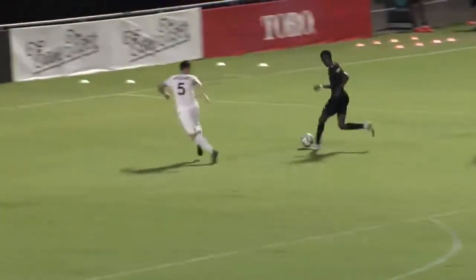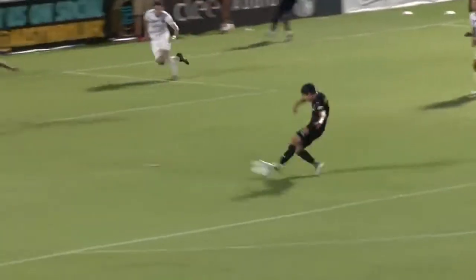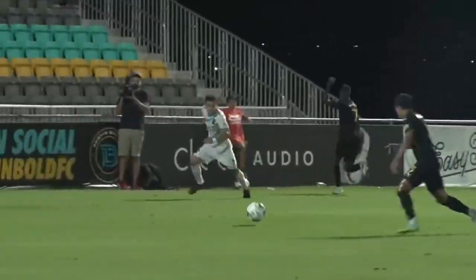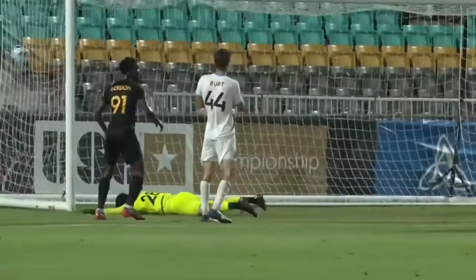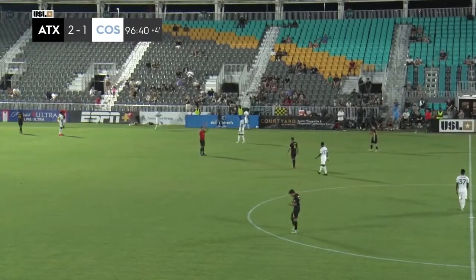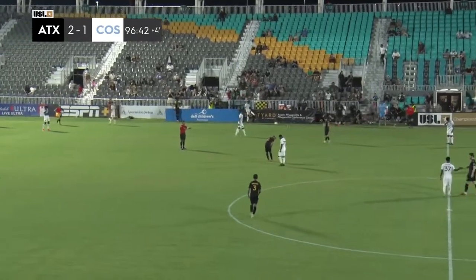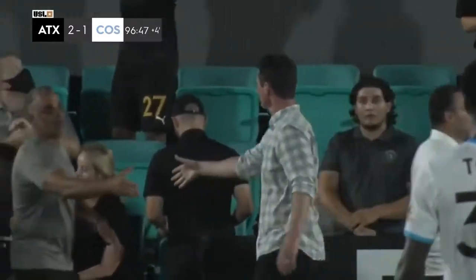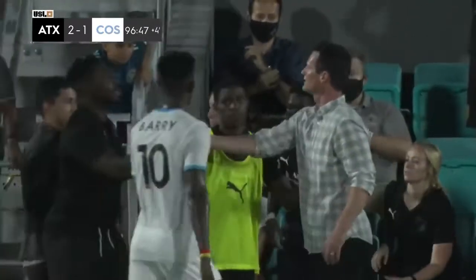Beautiful sequence there — hits an end line. I really love these square back passes to a trailing runner, unmarked. All you have to do is just slot it in the corner and just out of reach. Austin comes away victorious as the referee blows the final whistle — a second-half goal seals it.